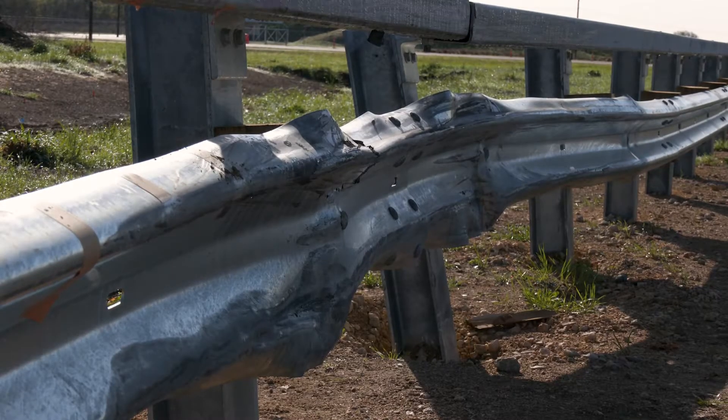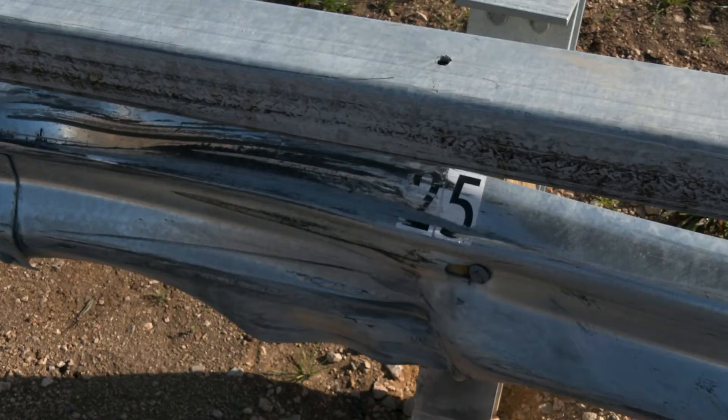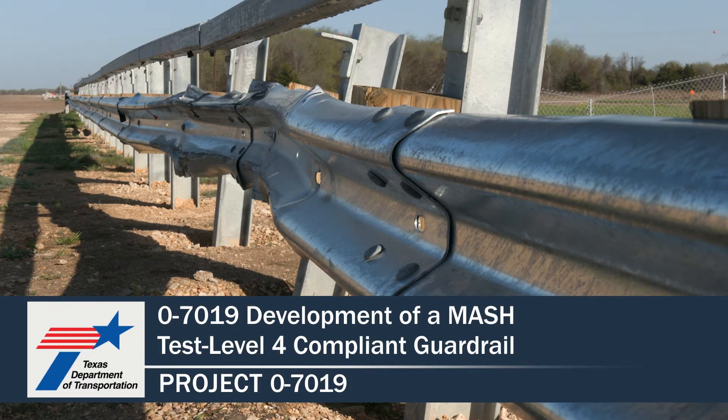We'll start developing a roadway design standard for this particular unit and provide guidance on its application and recommended application areas in the standard. There will be a new standard related to the TL4 metal beam guard fence system. For more information and to find the publications for this project, please visit the TxDOT Research Library at the link shown below.